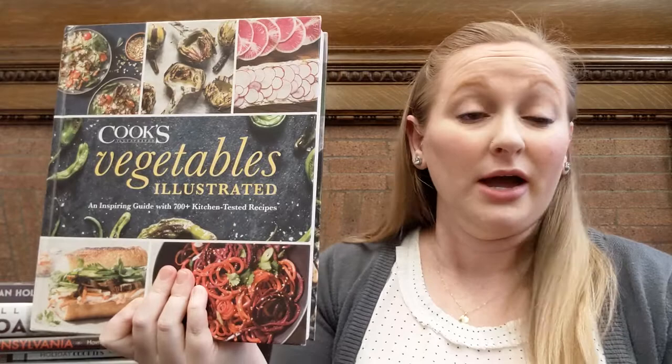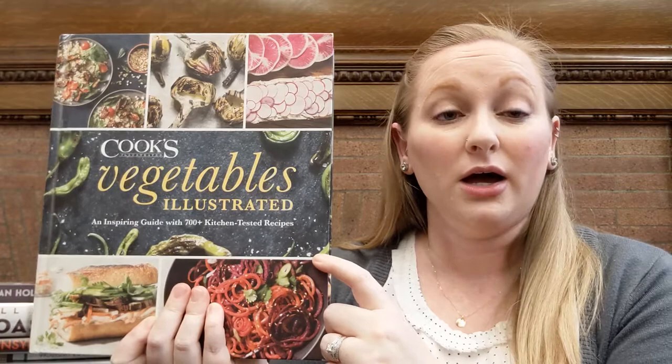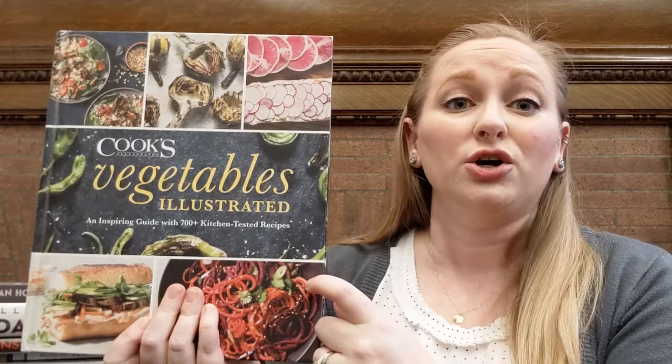I have to have it, otherwise it's not Thanksgiving. You're not going to find something like that in this book. But if you are looking to shake up your vegetable sides for the holidays or really any time, this is an awesome book. Cook's Illustrated and America's Test Kitchen do a really good job of outlining all the steps of a recipe — why something's going to work or why it might not work — so you really learn a lot about cooking from their books.